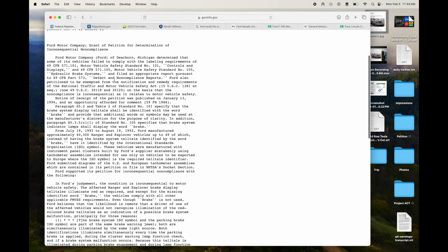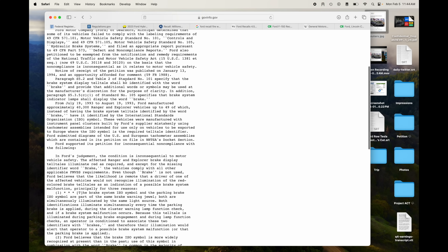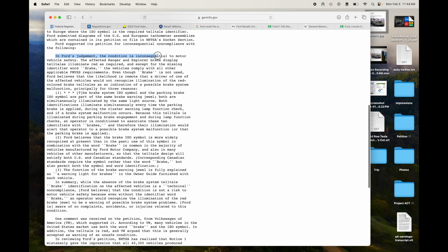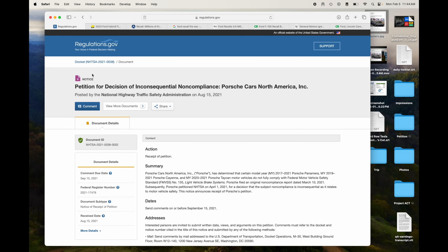Here's one from Ford from 1994: Ford determined that some of its vehicles failed to comply with the labeling requirements for controls and displays, hydraulic brake system. In Ford's judgment, the condition is inconsequential to motor vehicle safety. The affected Ranger and Explorer brake display telltales illuminate red as required, except for the missing identifier word 'BRAKE.' So they forgot to put the word 'BRAKE' and they didn't do a recall — they just filed this petition.